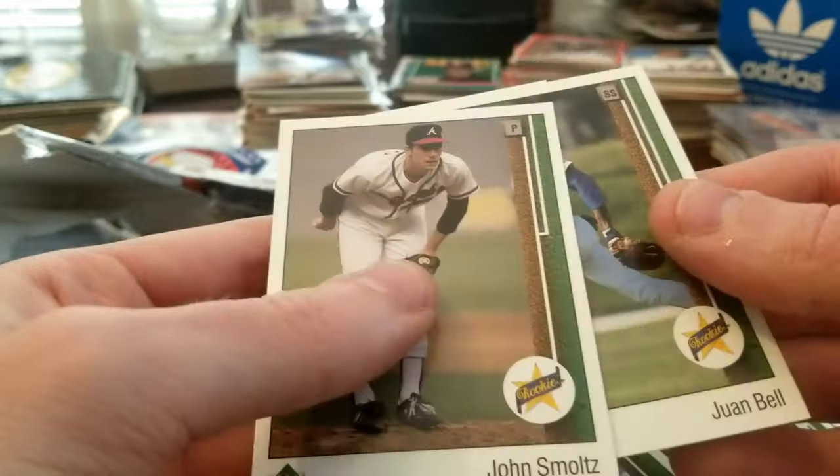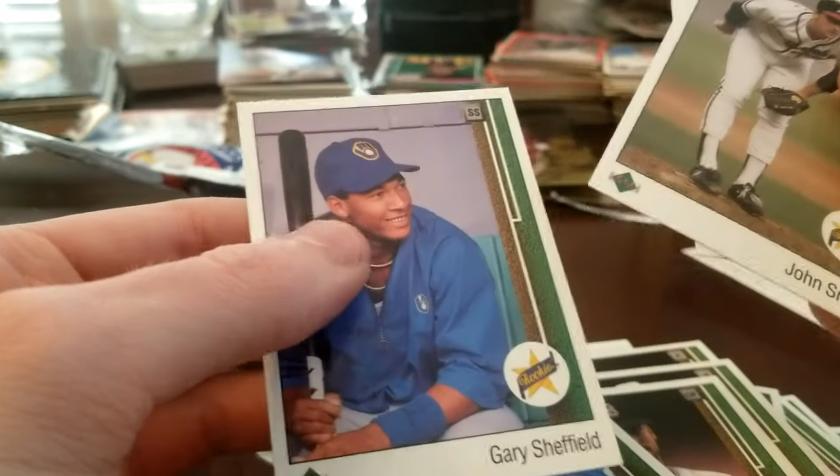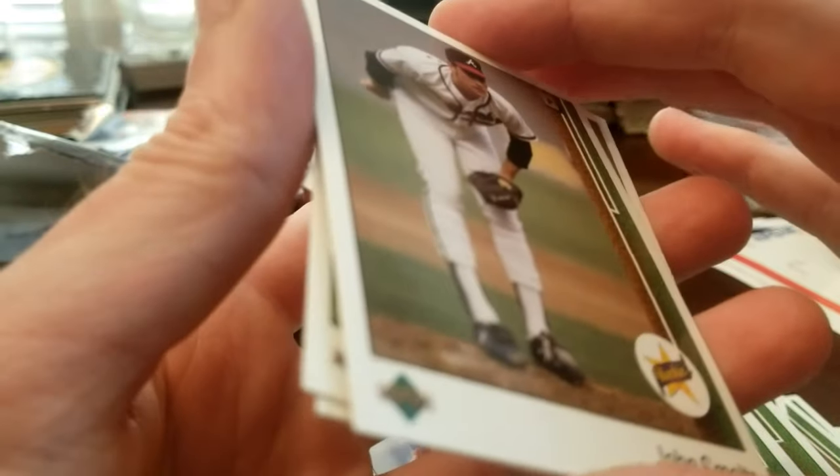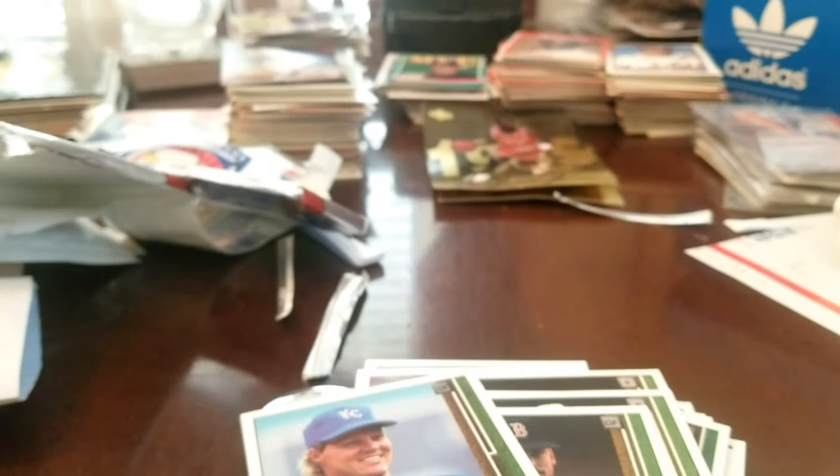We came up with some really great ones: John Smoltz rookie, Juan Bell rookie, Gary Sheffield rookie, as well as Brady Anderson — not a rookie but still a good card — and a Julio Franco. I'd say that's five solid ones. We'll catch you next time guys!